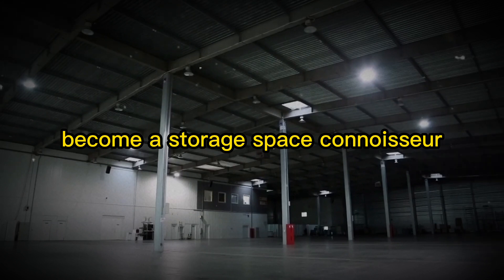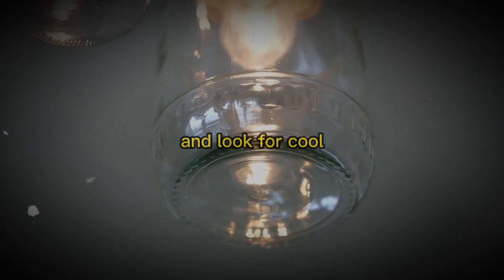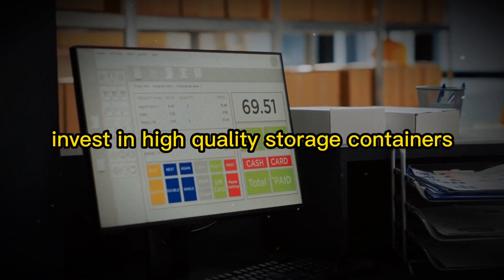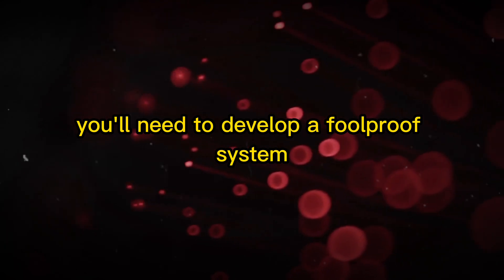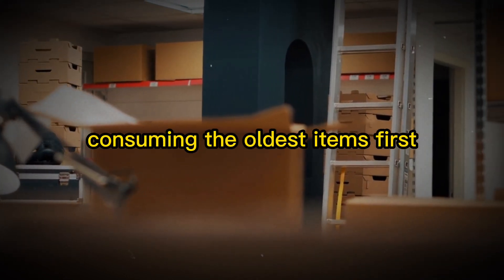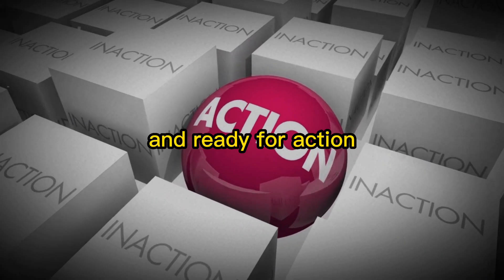Become a storage space connoisseur — it's time to find the perfect home for your Prepper Pantry. Get creative and look for cool, dry, and dark spaces that can be turned into an organized haven for your long-lasting food supplies. Once you've found that sweet spot, invest in high-quality storage containers that will keep your food fresh, safe, and protected from pests. Master the art of rotation by developing a foolproof system that ensures you're always consuming the oldest items first and replacing them with fresher supplies, keeping your pantry up-to-date and ready for action.